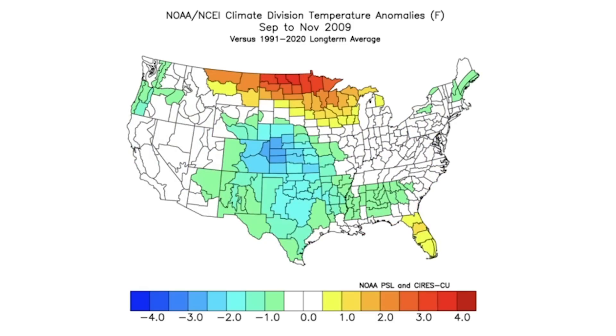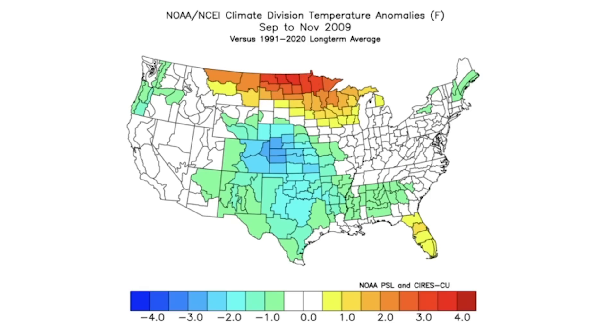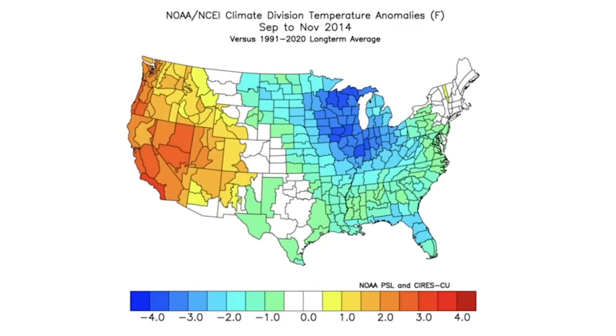2009 was pretty cold, especially through the deeper south and the southern plains. Then we can see it's more neutral to below average in the east — there's a little area with some below-normal temperatures — and then we had a lot of warmth up here for the upper Midwest. Very interesting.